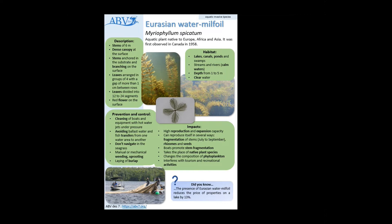Their leaves are arranged in groups of four, and between each group of four leaves there's a gap of about one centimeter. Their leaves are divided into 12 to 24 segments. And if you can see the surface, there's also a red flower there on the surface.